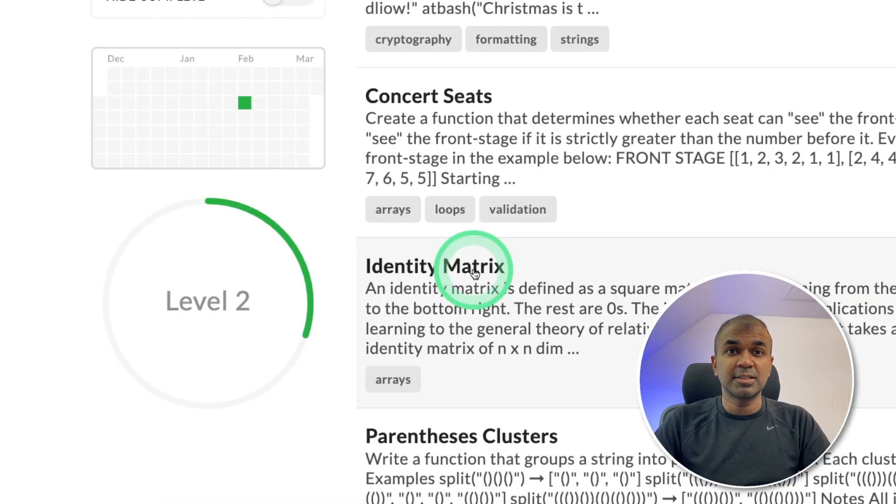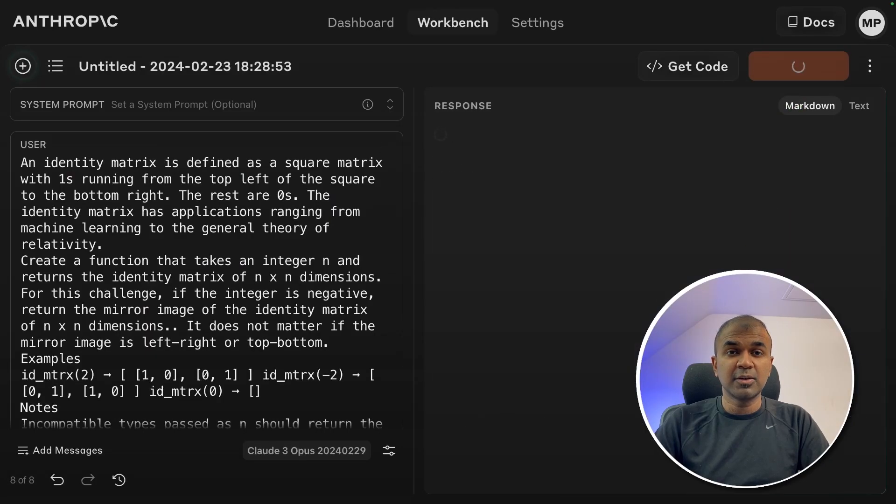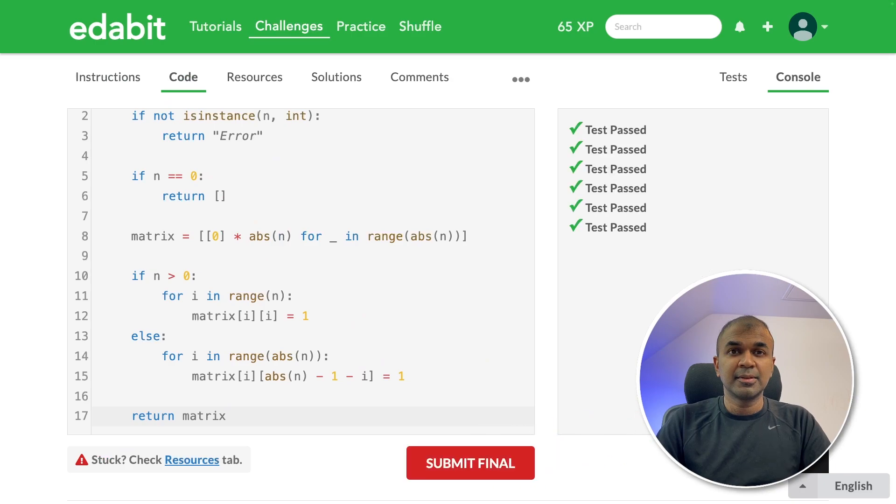Next going to the very hard challenge: identity matrix. This function should create an identity matrix. Asking the large language model, copying the answer, and testing it — that is a pass. This is really good.